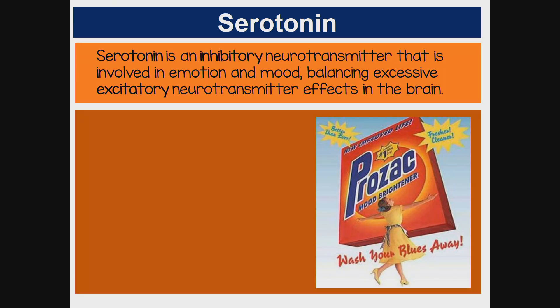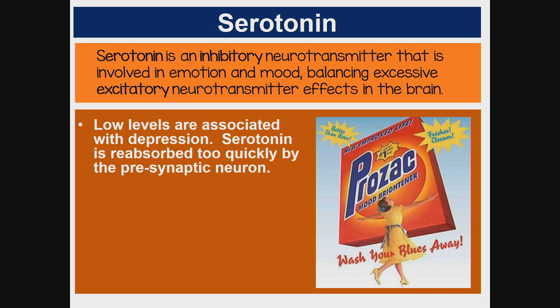Serotonin is an inhibitory neurotransmitter that is involved in emotion and mood, balancing excessive excitatory neurotransmitter effects in the brain. Low levels are associated with depression, and serotonin is reabsorbed too quickly by the presynaptic neuron.